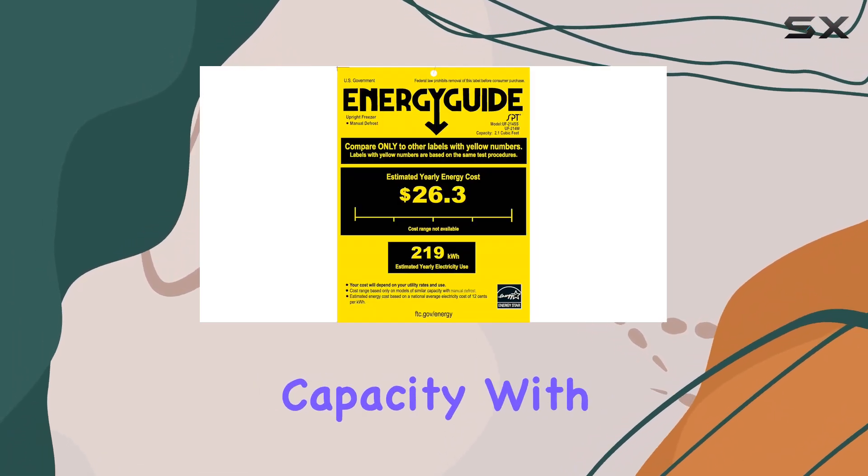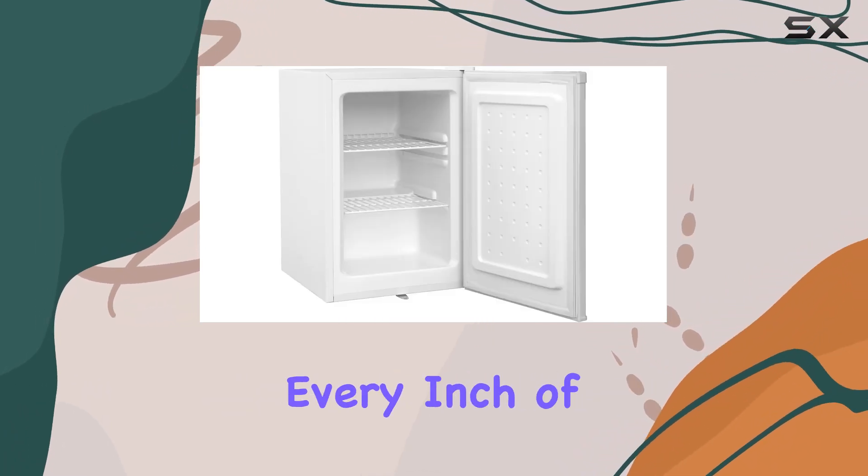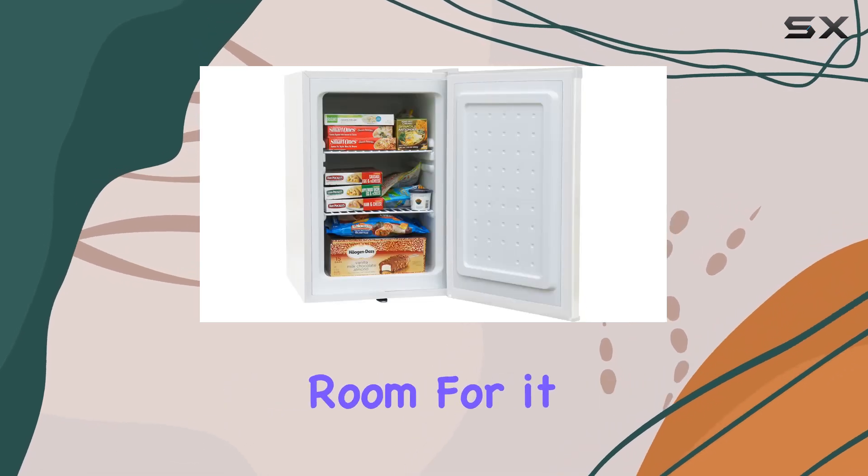With two wire shelves included, you can organize your items efficiently and maximize every inch of space. From frozen meals to ice cream tubs, there's room for it all.